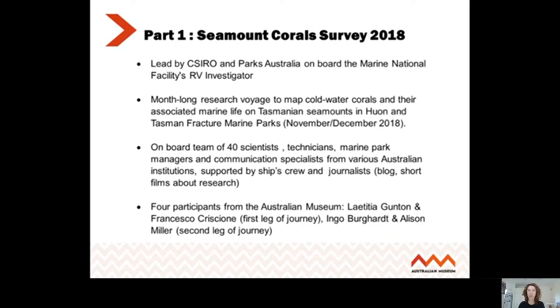There are going to be two videos I'm going to share with you today — each about four minutes long, and I think really interesting. The participants from the Australian Museum were myself and Francesco on the first leg, and Ingo and Allison on the second leg of the voyage.